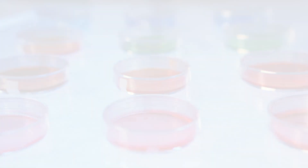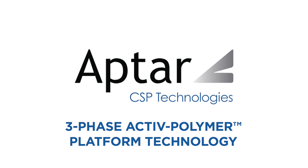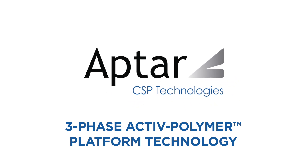Aptar CSP Technologies' active polymer platform offers a next generation solution to maintain probiotic stability and efficacy.